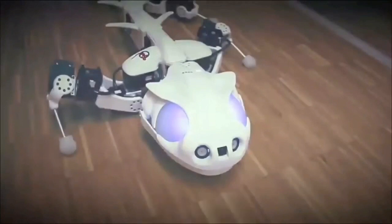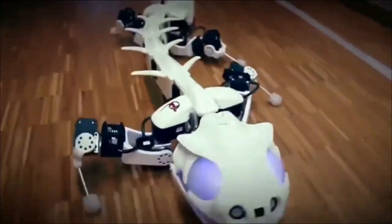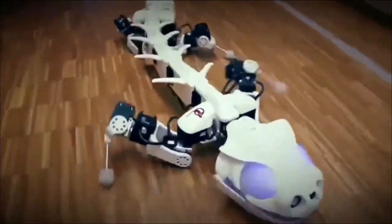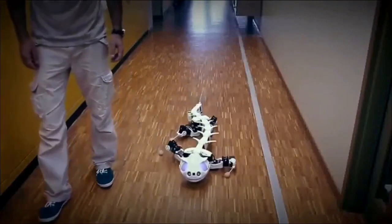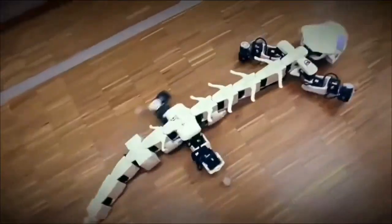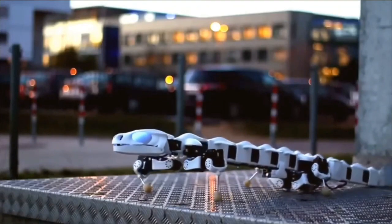Number 1: Plerobot. Kicking off our list is the Plerobot, a salamander-like robot developed by the Swiss Federal Institute of Technology. Leveraging recent advances in cine-radiography, this biomimetic marvel boasts a sophisticated neural network and individually controllable joints.